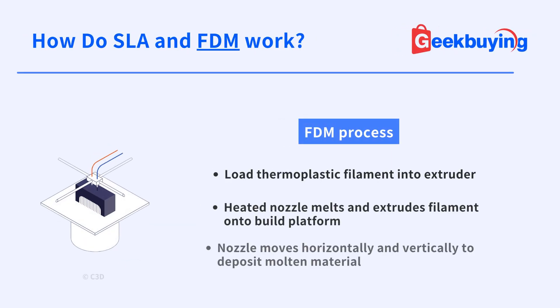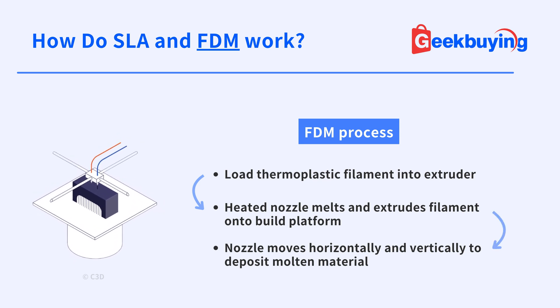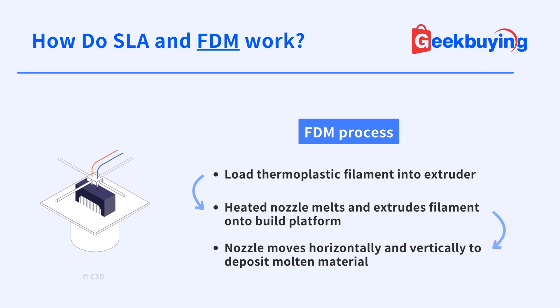As for FDM printing, picture piping icing onto a cake, but the icing is hot plastic that quickly hardens into your desired shape.